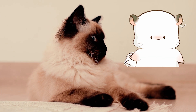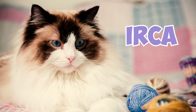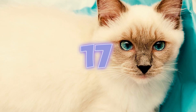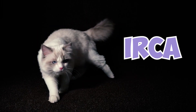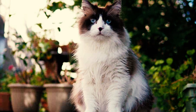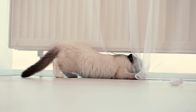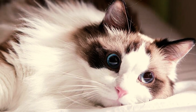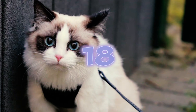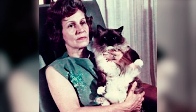Fact 16: Ragdolls might be the only cat breed with their own registry — the International Ragdoll Cat Association, or IRCA — set up by Ann Baker in 1971 when she trademarked the name Ragdoll. Fact 17: The IRCA established exclusive standards for breeding and selling Ragdolls, preventing registration with other cat registries, which had never happened before.